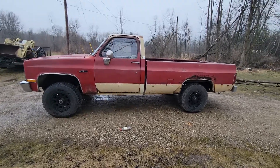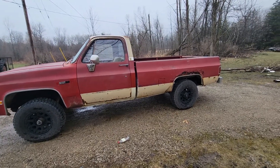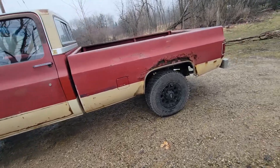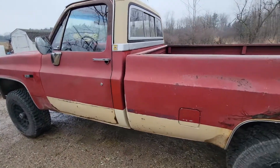Hey guys, I thought I'd post a video here of my '83 Chevy K20. It's got the 6.2 Detroit diesel engine in it. It's in pretty decent shape — it's a Michigan truck, so it's not fabulous, but for Michigan it's pretty decent.